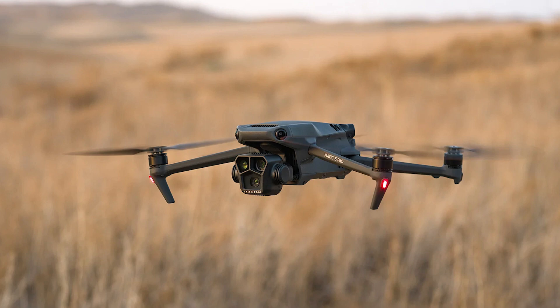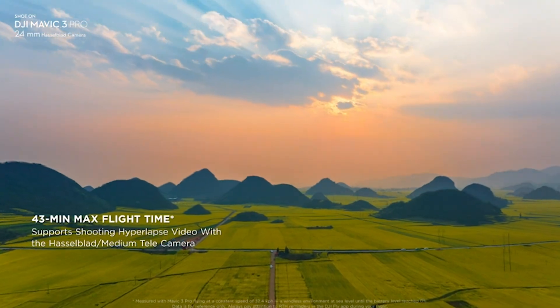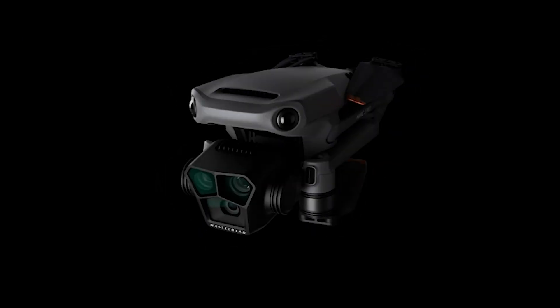As we wrap up this aerial odyssey, I invite you to explore the link in the description for more in-depth information on these incredible drones. If you found this video informative and entertaining, don't forget to smash that like button, subscribe to my channel, and ring the notification bell for more thrilling tech content.